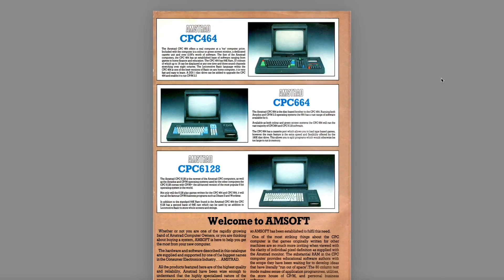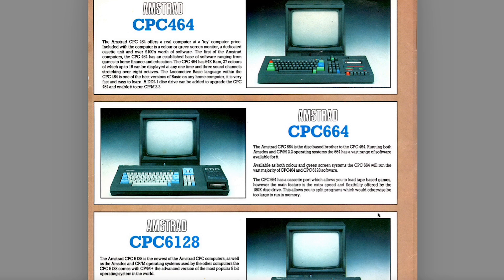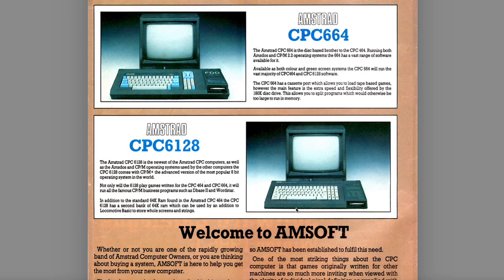The first page two tells us all about the machines available. The 664 is listed, although frankly by the time this is coming out the 664 is effectively discontinued but still in the shops. So you've got the 464 there — the Amstrad CPC 464 offers a real computer at a toy computer price, I suppose £199. The 664 is the disk-based brother to the 464. Note AmSoft's official spelling of 'disc' with a C, as Acorn did as well. Whenever I refer to three-inch discs, I always try to spell it with a C not a K. And then the new 6128, and they talk about CP/M Plus — the advanced version of the most popular 8-bit operating system in the world. Ooh, that's contentious, isn't it?